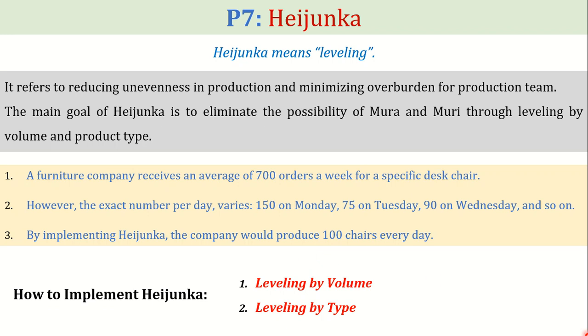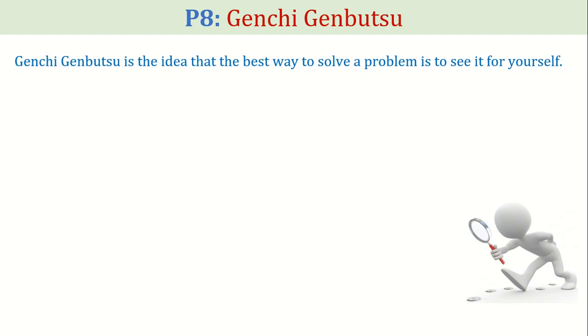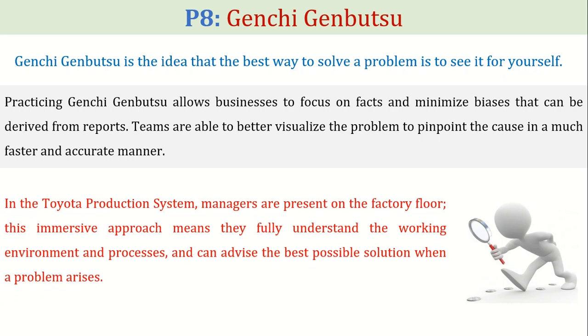The next pillar is Genchi Genbutsu. Genchi Genbutsu is the idea that the best way to solve a problem is to see it for yourself. Practicing Genchi Genbutsu allows businesses to focus on facts and minimize biases that can be derived from reports. Teams are able to better visualize the problem to pinpoint the cause in a much faster and more accurate manner. In the Toyota production system, managers are present on the factory floor, meaning they fully understand the working environment and can advise the best possible solution when a problem arises.